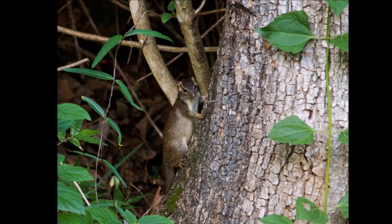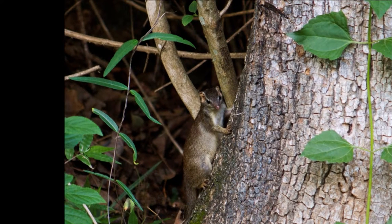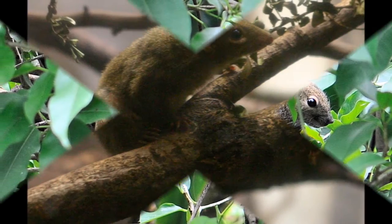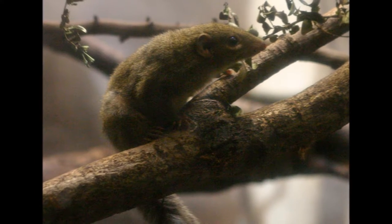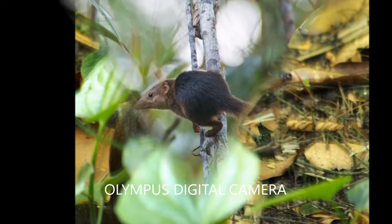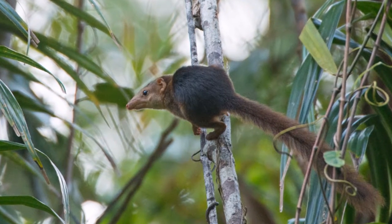The slender tree shrew is omnivorous, feeding on a variety of insects, small vertebrates, fruits and seeds. They have a gestation period of approximately 50 days, after which they have a litter of three to four young. The young are born blind and hairless. They are able to leave the nest at one month old. The slender tree shrew reaches sexual maturity at four months old. They have no specific breeding season and will breed all year round. They have a conservation status of least concern.